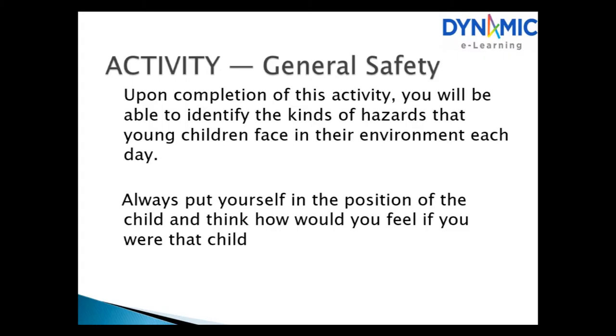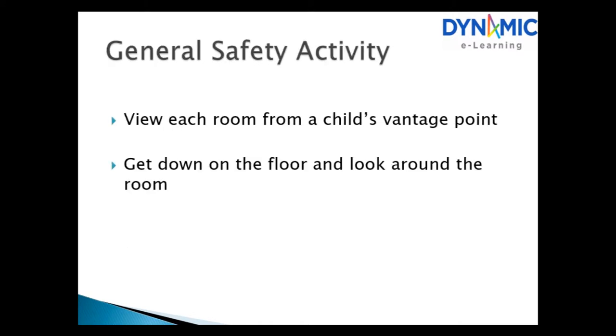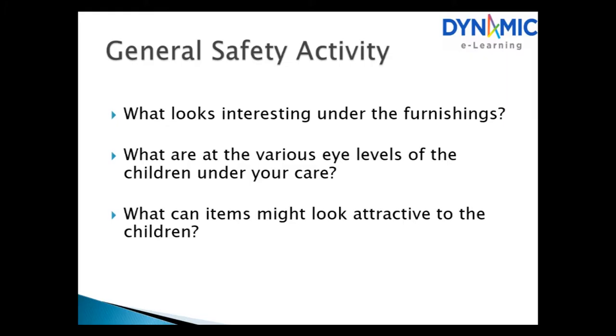Activity: General Safety. On completion of this activity you will be able to identify the kinds of hazards that young children face in their environment each day. Always put yourself in the position of the child and think how you would feel if you were that child. View each room from the child's vantage point — get down on the floor and look around the room. What looks interesting under the furnishings? What are the various eye levels of the children under your care, and what items might look attractive to them?